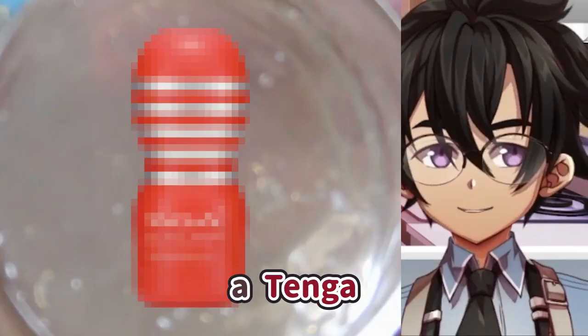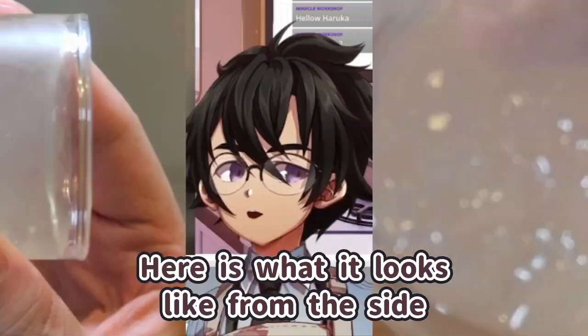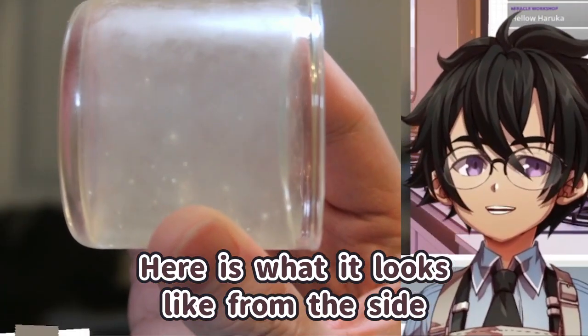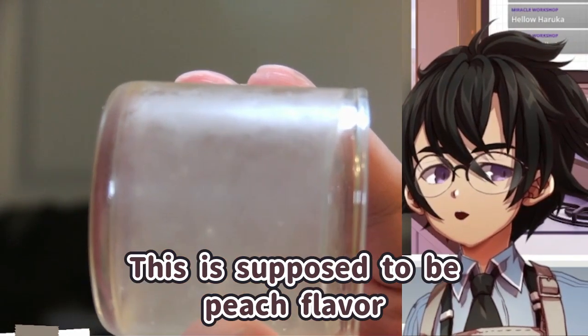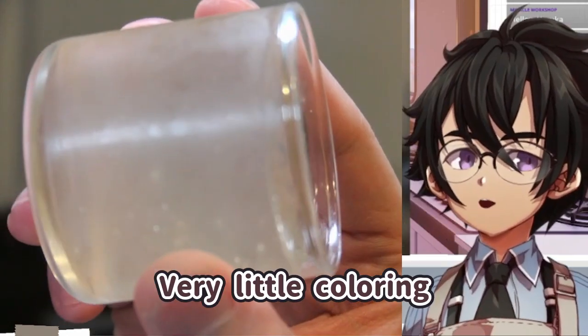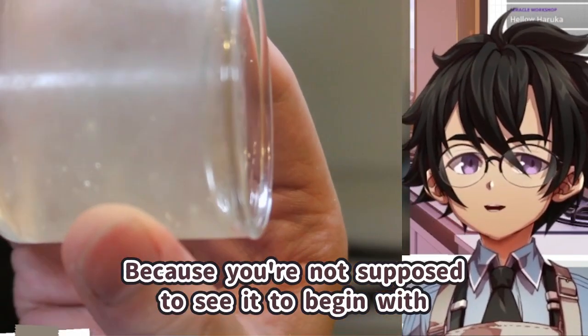Here is what it looks like from this side — also the door reveal, hello door. It's a jelly, it's clear, this is supposed to be peach flavor, very little coloring, if any coloring at all in this one. Because you're not even supposed to see it to begin with.